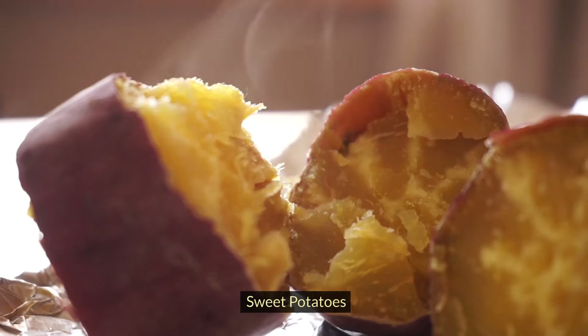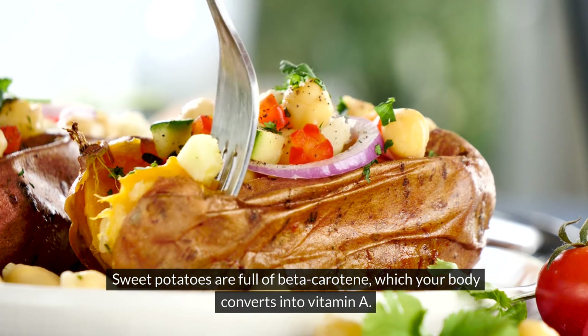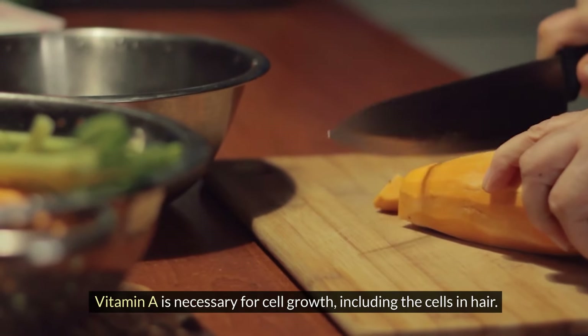Sweet potatoes. Sweet potatoes are full of beta-carotene, which your body converts into vitamin A. Vitamin A is necessary for cell growth, including the cells in hair.